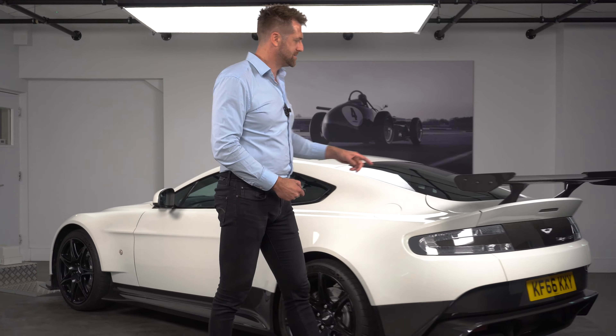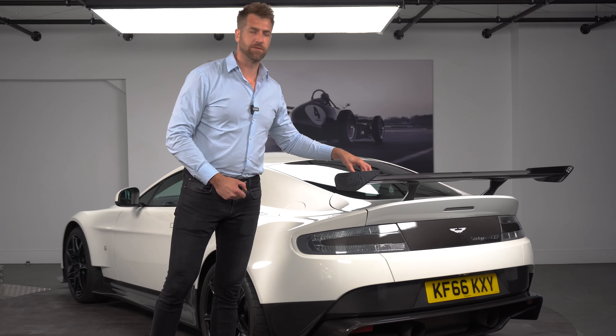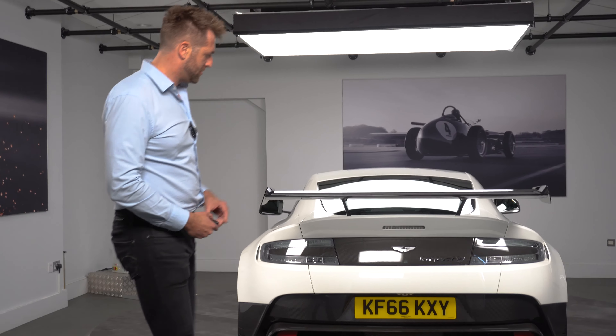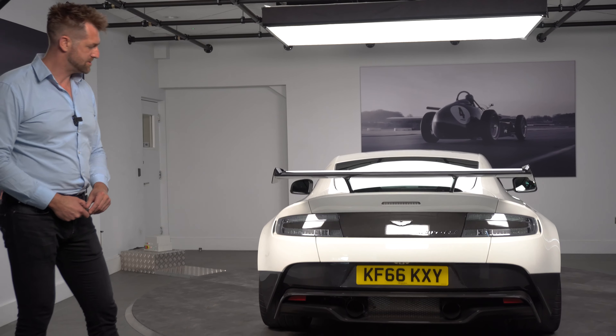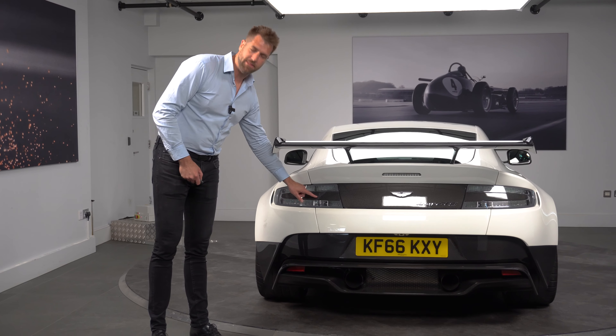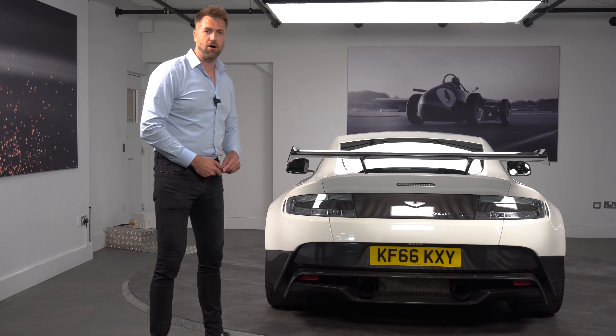Moving around the front of the car, the GT8 had black headlamp bezels to change the look of the vehicle. We also have the mesh in the front here — there were two choices: you could have a carbon fibre front grille or you could have the mesh. This particular car has the mesh. And as you can see from the back and the front, we also have the aero pack on this car, which gives you these extra canards and splitters on the front, but also the rear wing on the back of the vehicle.